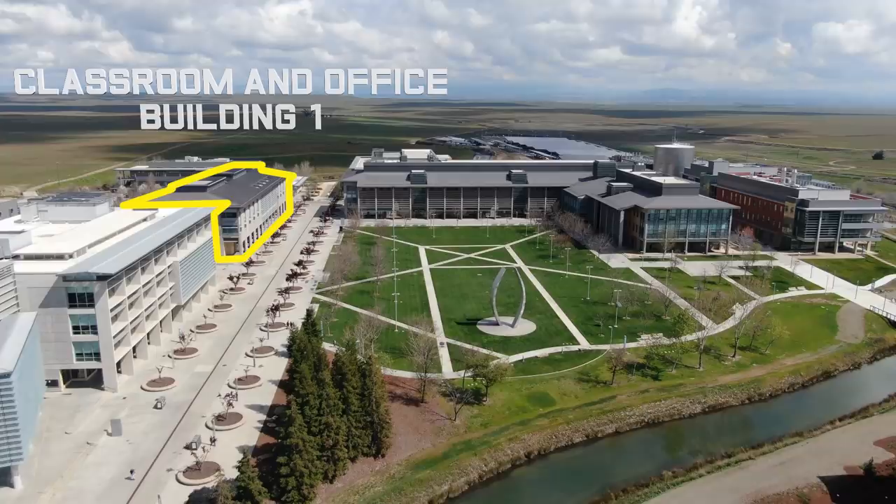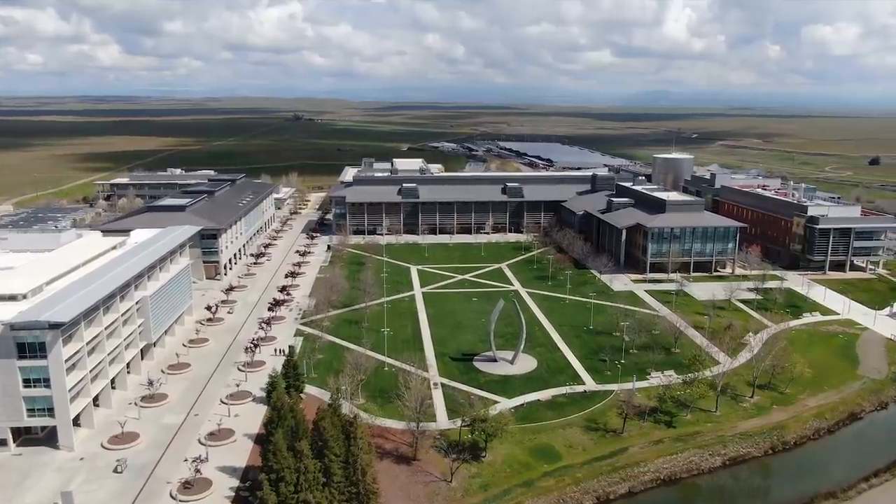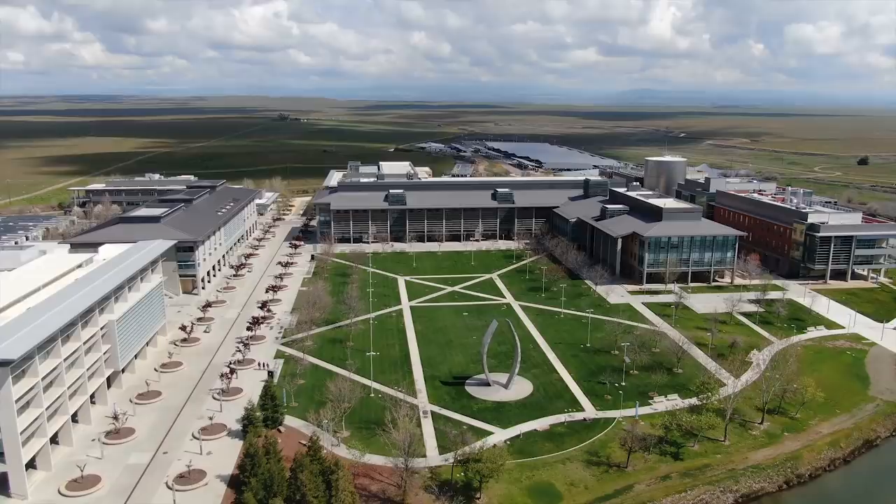Directly behind COB1, we have COB2, the newer and updated version of COB1. The last building to our left is our Student Services Building, or SSB. On the first floor of SSB, we have our lecture halls. On the second floor, we have our Center of Career and Professional Advancement. And on the third floor, we have our Chemistry and Math Center, alongside our Graduate Division Department.